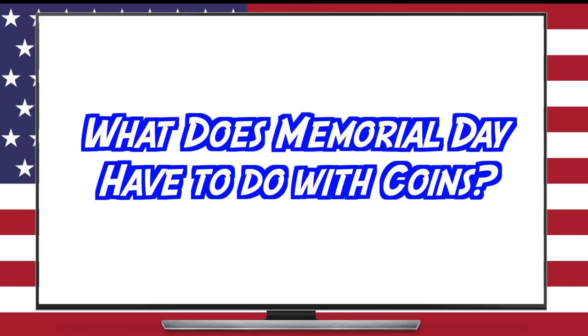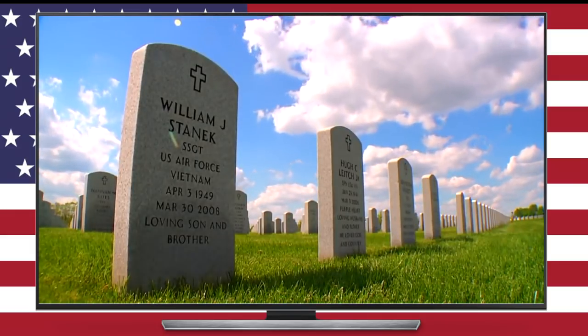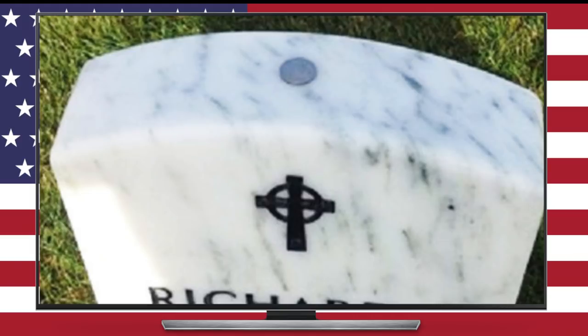Many of you probably know a lot about Memorial Day, but some of you are probably not aware of a coin-related tradition associated with this holiday. Those of you who are veterans might know, but those of you who are not, get ready to learn something interesting and meaningful. If you go to a military cemetery, you will see, unfortunately, thousands upon thousands of tombstones, and upon many of these tombstones you will find coins of various denominations.